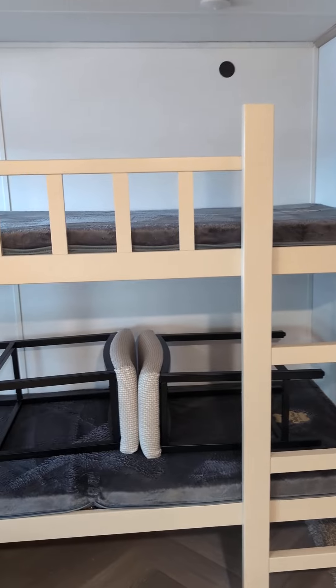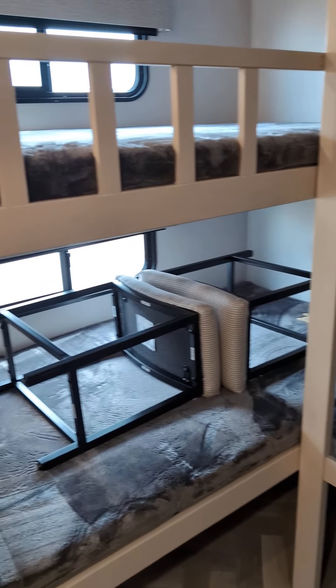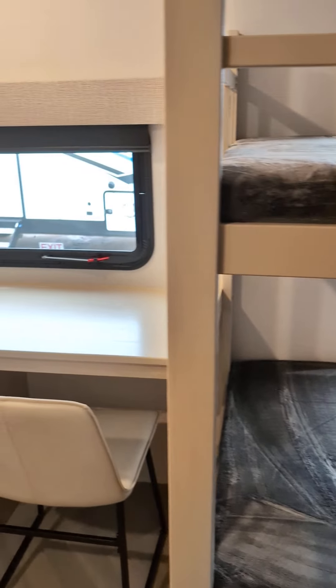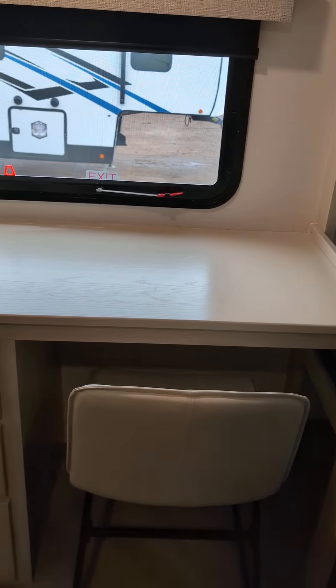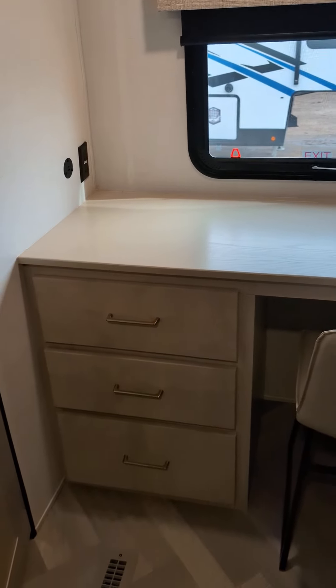Really nice, good-sized bunks right here. And also, you've got an area for homeschooling if you want — an office. This could be your office area right here, which is really nice.